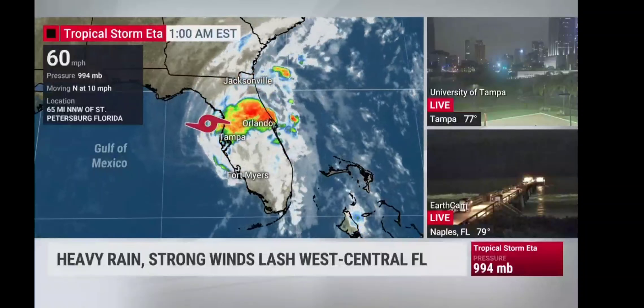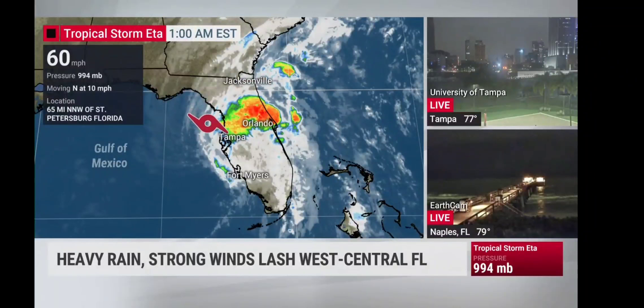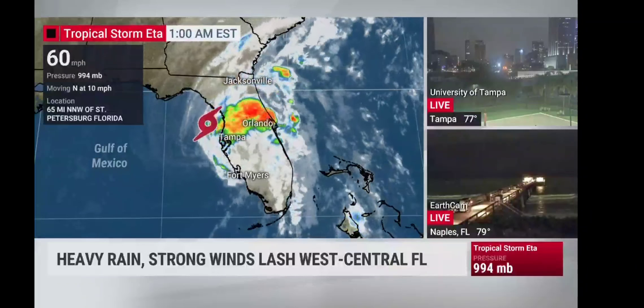A tropical storm, and a strong tropical storm, certainly has an impact as you can see some of that water rise. Welcome back to our continuing live coverage of Ada. Tracking it now, it's probably going to be making landfall north of Tampa here in the next couple of hours. The center is located about 65 miles to the north-northwest of St. Petersburg, Florida.